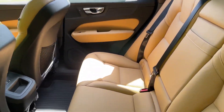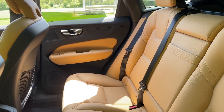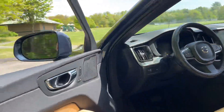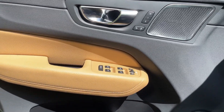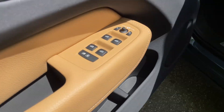Plenty of space in the back seat. This has the upgraded Harman Kardon stereo system. It has memory seating for two, for both the driver and the passenger. Child safety locks are also included.